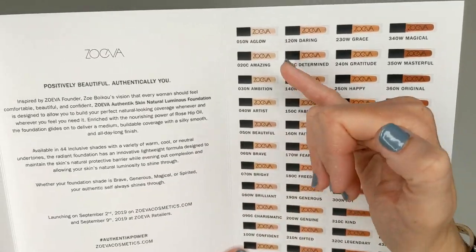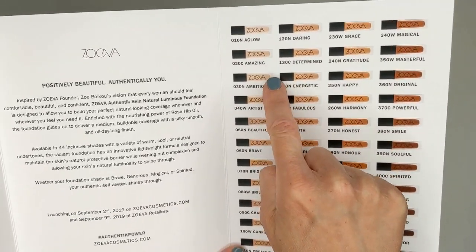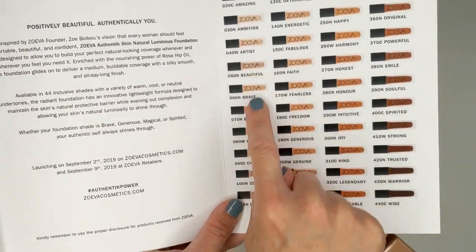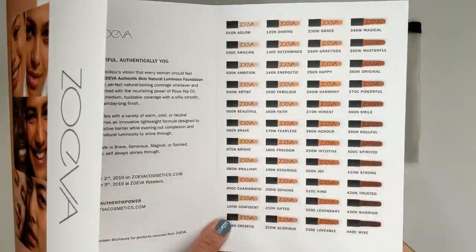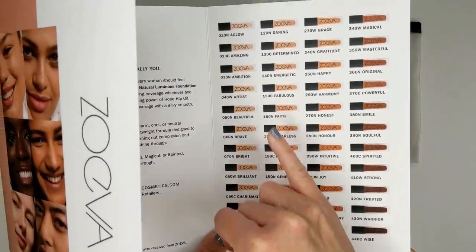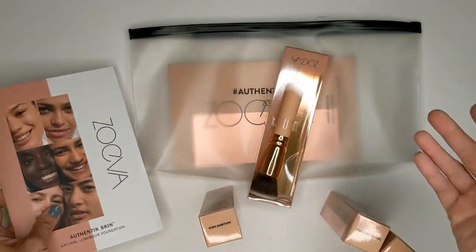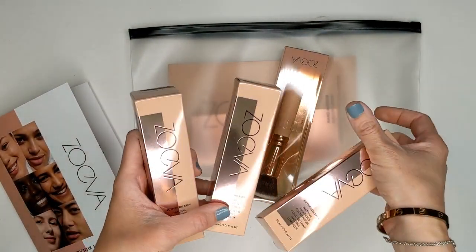On the shade chart, they sent me 20C right here, and 30N — those two are right next to each other. Then here's 90C down here. I'm not quite sure why it jumped quite so far, but maybe they're thinking that if I wear self-tanner sometimes I would use a deeper shade. But I'm guessing I'm going to stick with either 20C or 30N. I figured I'd go ahead and swatch these shades and get a little feel for the formula.